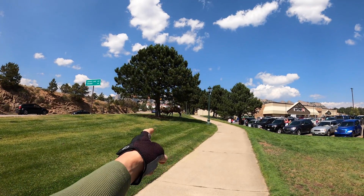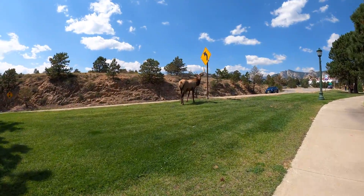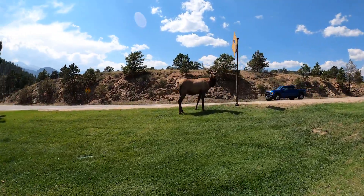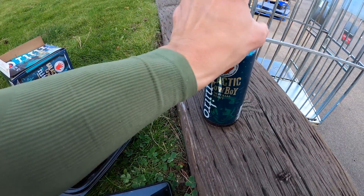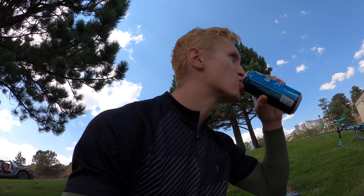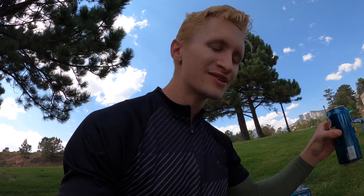Look at this — there's like two elk fighting! Sorry Alex, I couldn't wait for you to eat. I got some chicken and a stout. God, that's good.